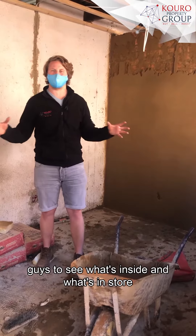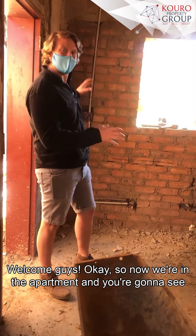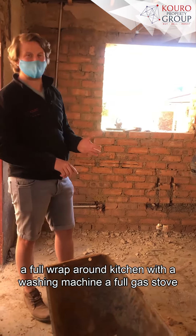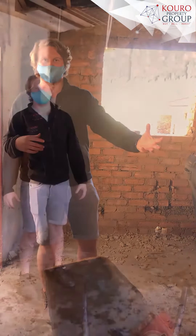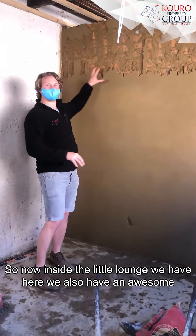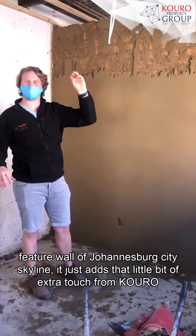We can't wait for you guys to see what's inside. Now we're in the apartment — you're going to see a full wraparound kitchen with a washing machine, a full gas stove, and everything you need. To the right is the lounge, which also features an awesome feature wall of the Johannesburg city skyline, with that little bit of extra curve to it.